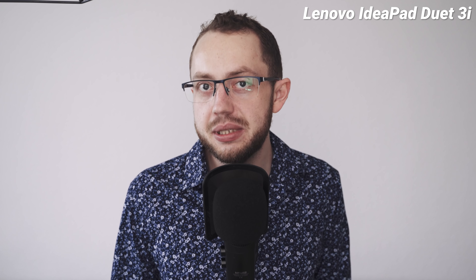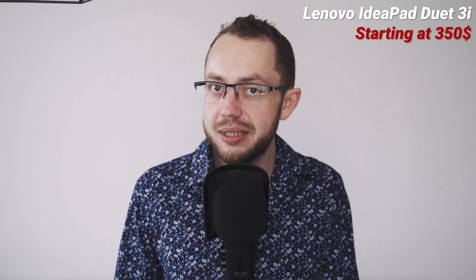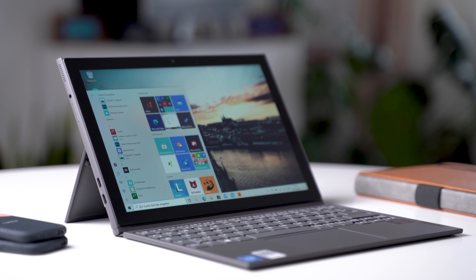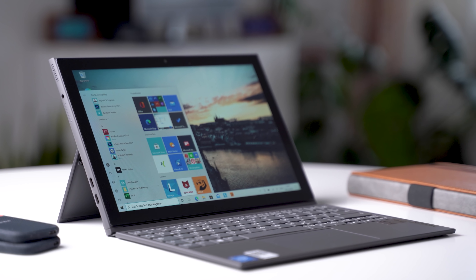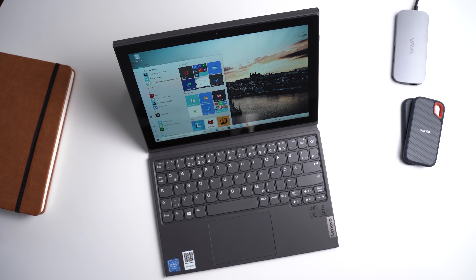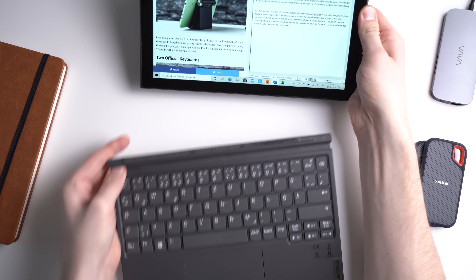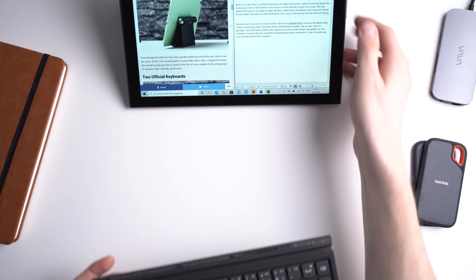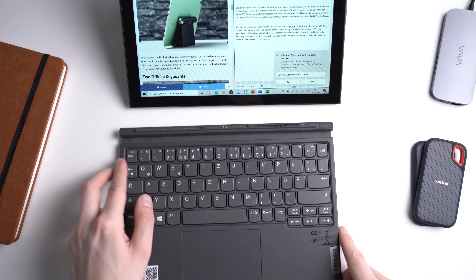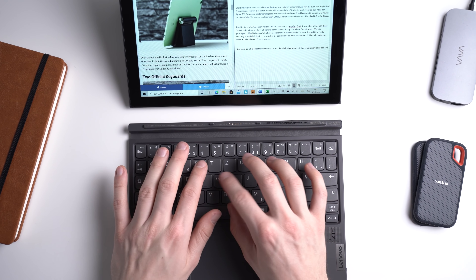The Lenovo IdeaPad Duet 3i is an interesting alternative to the Microsoft Surface Go 2 if you need a cheap Windows tablet with a keyboard. Just like its bigger brother the Yoga Duet 7i, the keyboard can be used while attached to the tablet but also while separate, since Bluetooth and a battery are built in. You get the same Windows experience as with all Windows tablets — it ships with Windows 10 in S mode but you can switch to standard Windows 10 very easily, so that's not a problem.